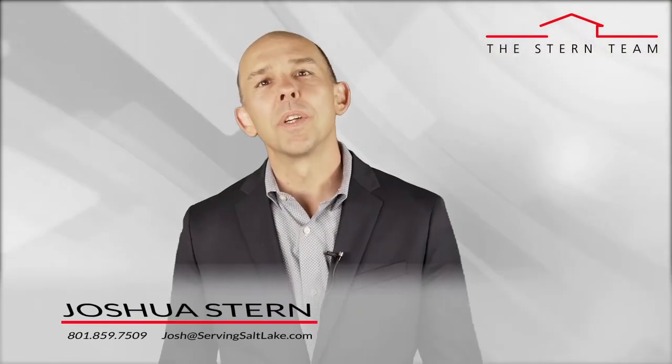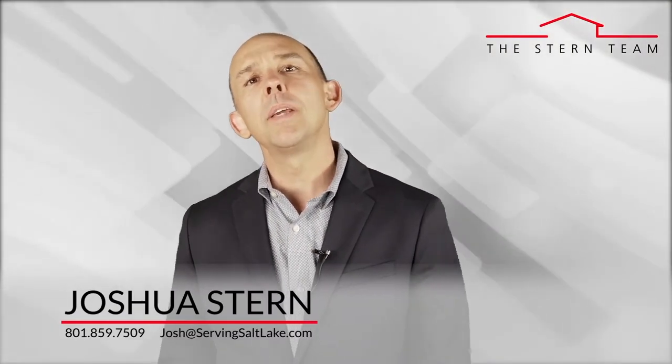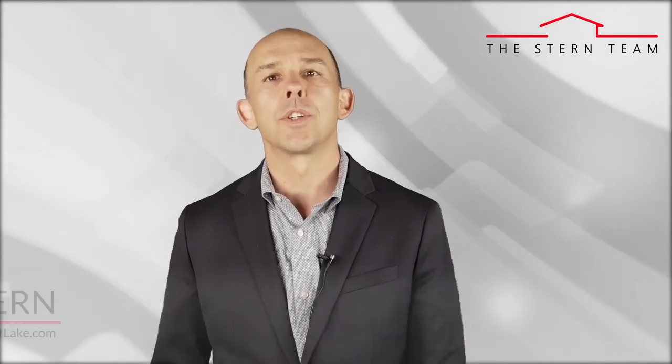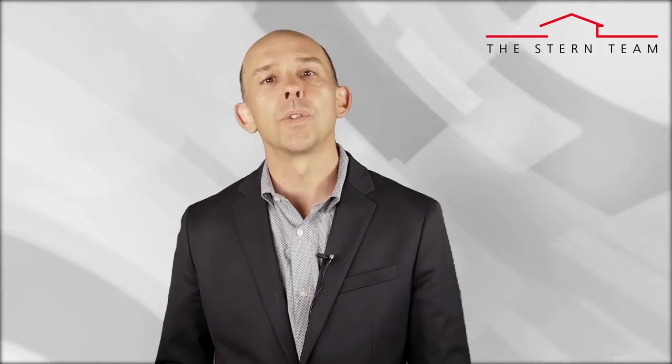Hi, this is Joshua Stern with the Stern Team at Keller Williams. My goal is to keep you educated about all things real estate so you have the ability to make great decisions when it comes to your own home selling, home buying, or home investing goals.